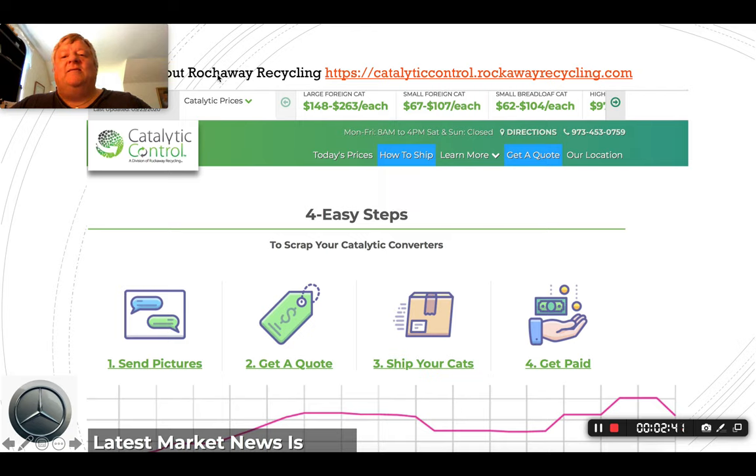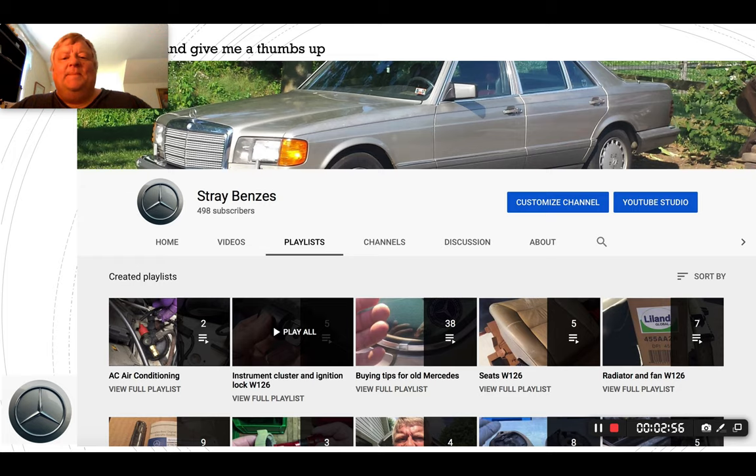Here's the website — Rockaway Recycling, I think that's spelled with a K not an H. Go ahead and check them out, they're awesome to work with. Give me a like and take care.